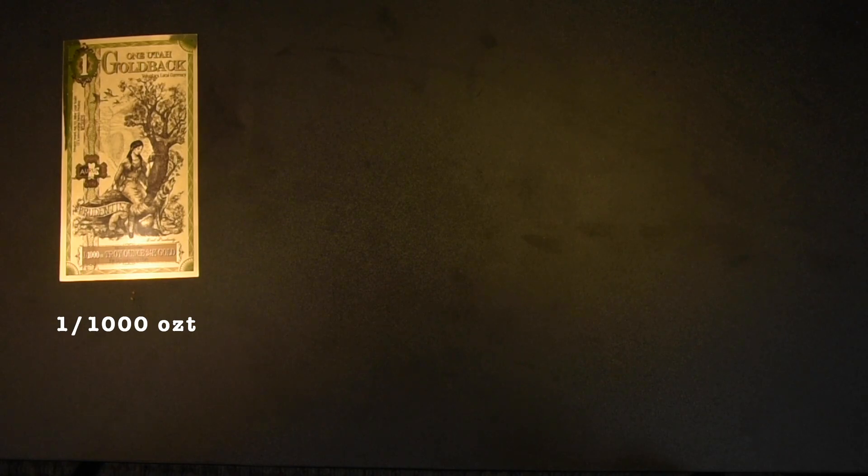At the time of recording this video, it is worth $3.80. By the time you see this, it could be different, as the price of gold fluctuates.